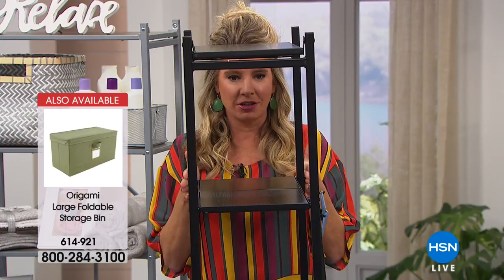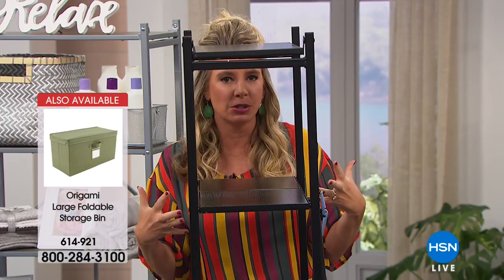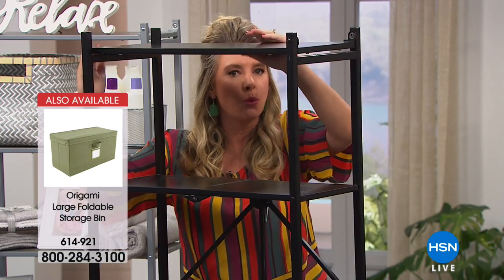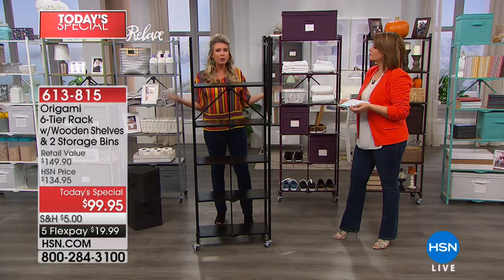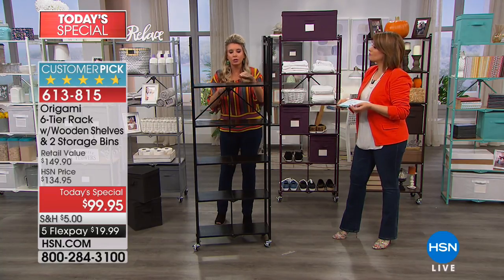Any tight-knit area, you're going to be able to store your stuff in this. You're getting six tiers that are two feet long — so it's technically 12 linear feet of storage space. That's basically like taking a 12-foot table and loading everything up on it. But who has room for a 12-foot table? You've got to go up, and with this you can do it.